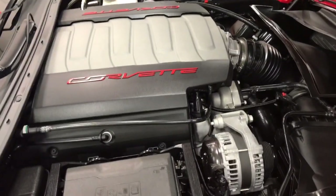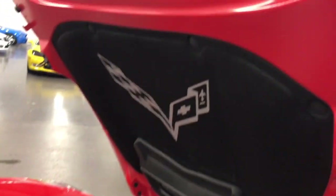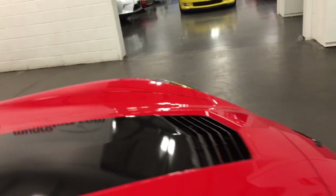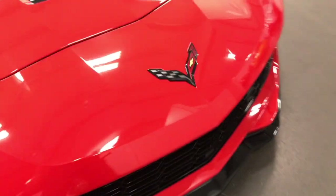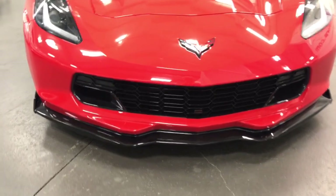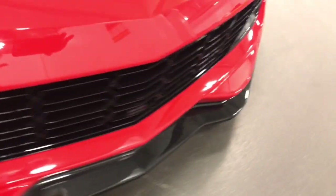Under the hood: 460 horsepower, LT1 — what an engine. They've also added the Corvette cross flag under hood mat. And they've added the carbon flash painted hood to match the rest of the carbon flash. The front chin strap is carbon flash, which is also carbon fiber under that carbon flash paint. So it's in great condition and just outstanding.